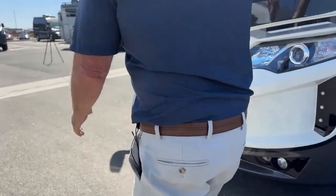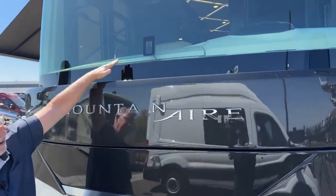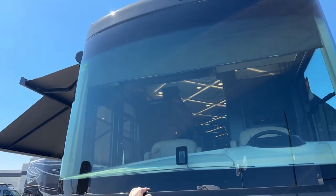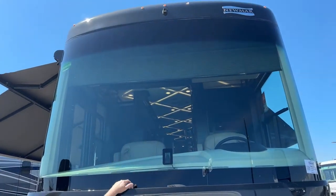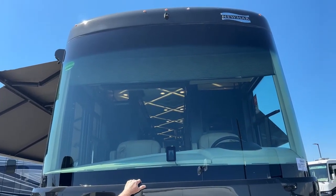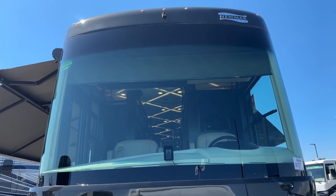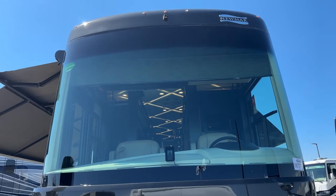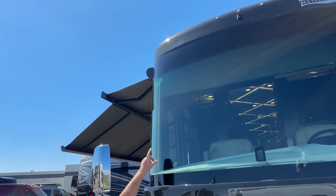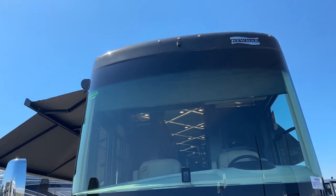Up front, look at the size of this windshield. When you're sitting in the driver's seat, with the slope of the dash, you can see right down in front of you really well — it gives you a great panoramic view. This is part of our collision avoidance system that comes with this coach. You have blind spot monitoring, lane assist, and active cruise control. All your safety enhancements come with this coach. You can see up on top there's an extra camera — that's part of our bird's eye view that I'll show you in a little bit.